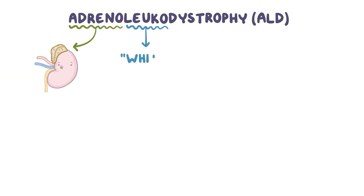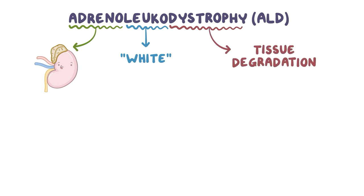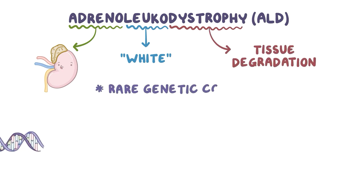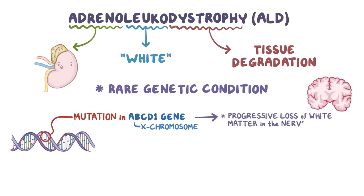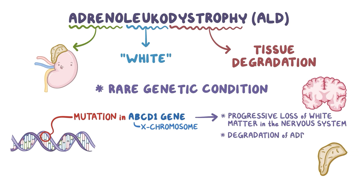With adrenoleukodystrophy, sometimes called ALD, 'adreno' refers to the adrenal glands, 'leuco' means white, and 'dystrophy' refers to tissue degradation. So adrenoleukodystrophy is a rare genetic condition caused by a mutation in the ABCD1 gene, located in the X chromosome, that leads to the progressive loss of white matter in the nervous system and the degradation of adrenal glands.